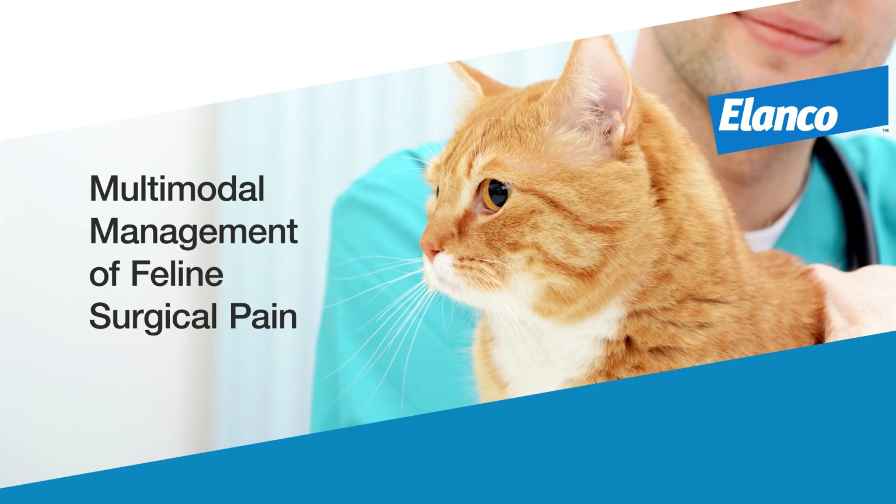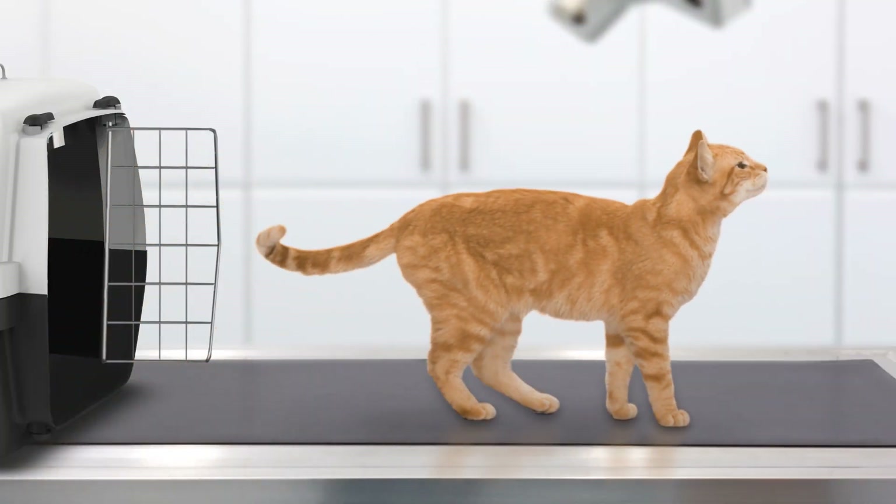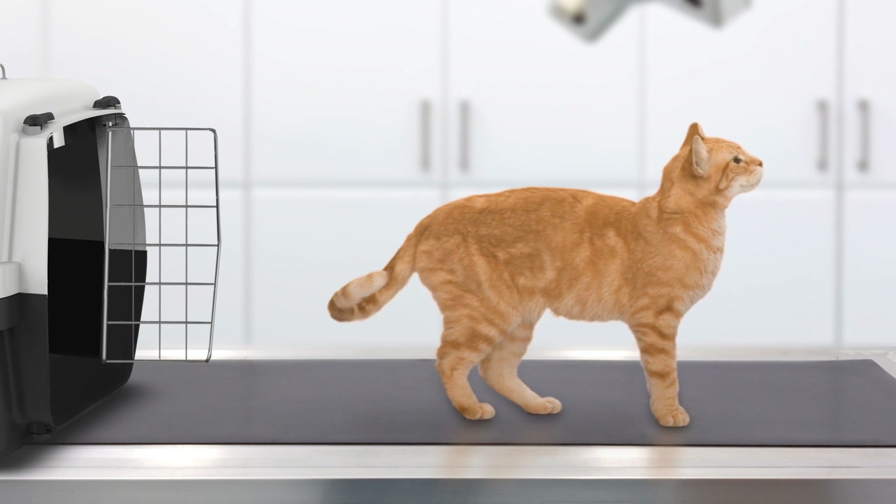A multimodal perioperative pain management strategy provides what a single drug cannot: optimized feline surgical analgesia and patient comfort from pre-op through recovery.